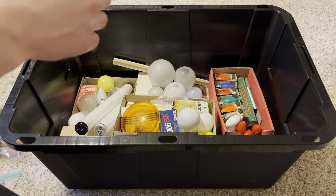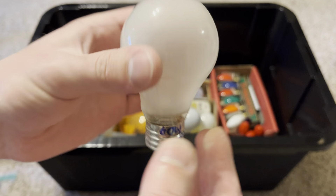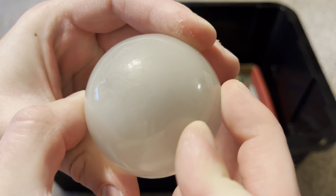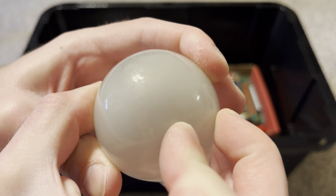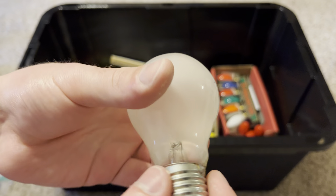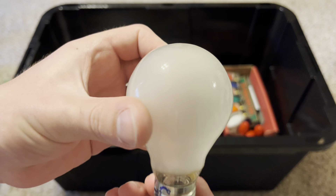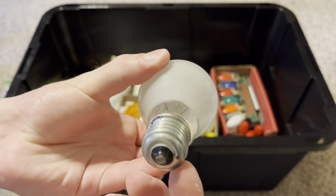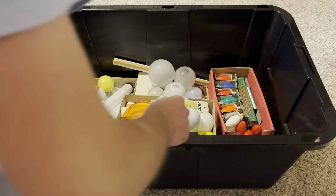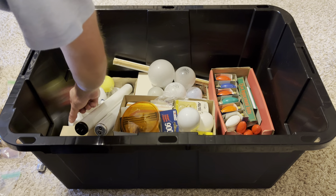Here's another rough service bulb — somebody marked 60 watt on it because the etch has faded a bit. It's a 60 watt, 130 volt Sunbeam rough service bulb. I really like these frosted rough service bulbs. I think there are at least two or three of these in the tote.